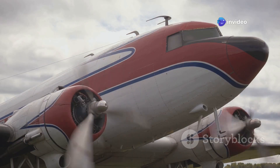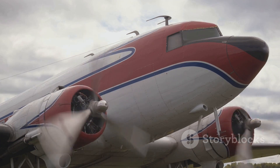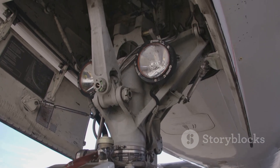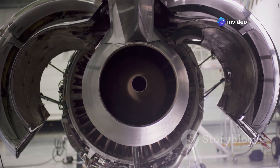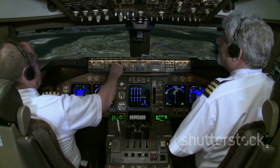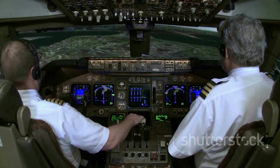The Cessna 404 Titan is built like a truck with wings, designed to be a workhorse in the sky. It has a robust airframe designed to handle demanding conditions, making it ideal for various missions. Those twin engines provide plenty of power, ensuring reliable performance even in challenging environments. And safety — always important when you're up in the air — is a top priority with its advanced safety features.